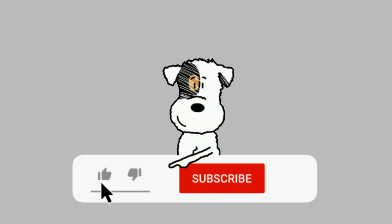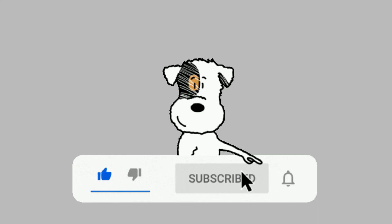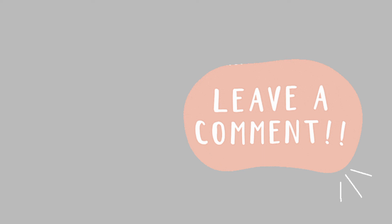Thank you for watching my YouTube channel. If you like this video, subscribe to my channel, give me a like, and leave your comment under this video.